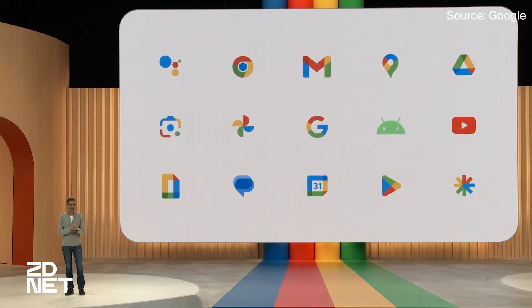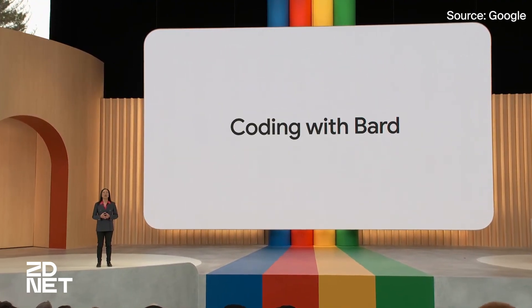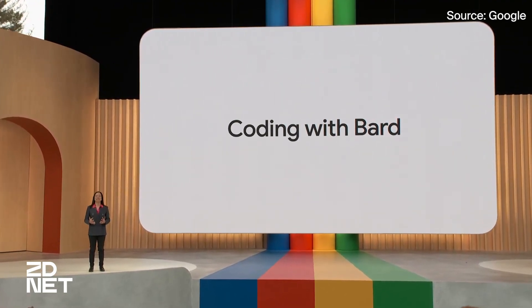Some of the highlights included a much-needed new and improved Bard, a brand new large language model, and a generative AI developer interface. Be sure to stick with ZDNet as we put all of these new devices and technology to the test in the coming weeks. Thank you so much for watching.